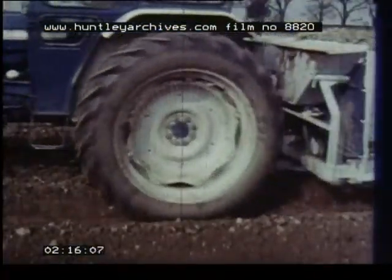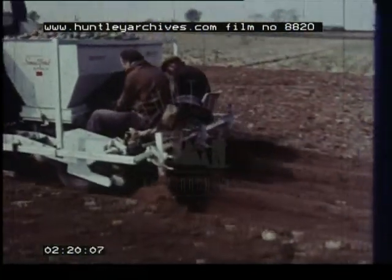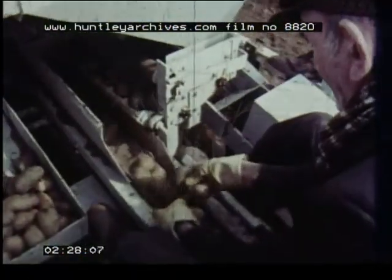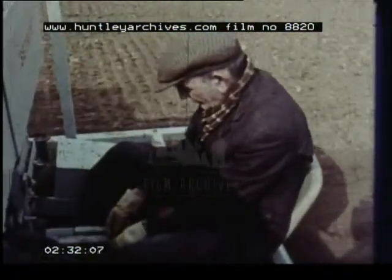The planter not only plants the seed potatoes evenly, but it adds fertilizer, and it builds up the rows neatly above and around the seed. The farmer plants the right variety of seed, both for his land and for his customers. No amount of careful husbandry will help him if he isn't planting an acceptable variety.